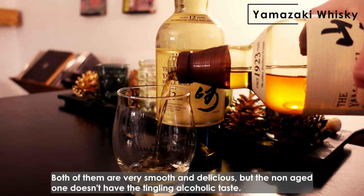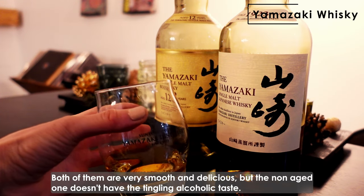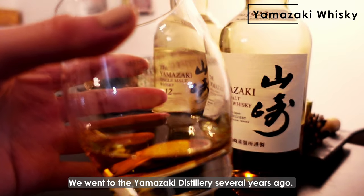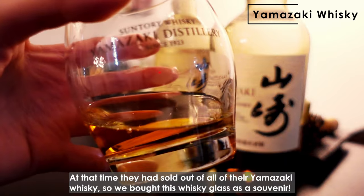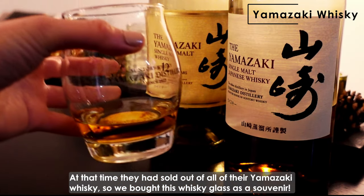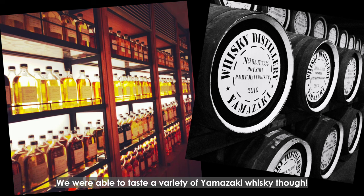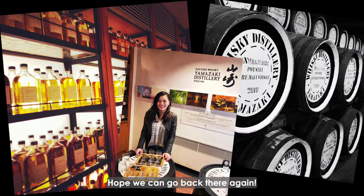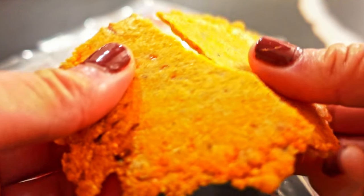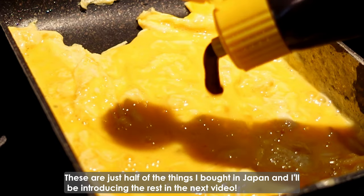Both of them are very smooth and delicious, but the non-aged one doesn't have the tingling alcoholic taste. We went to the Yamazaki distillery several years ago. At that time they had sold out all of their Yamazaki whiskey, so we bought a whiskey glass as a souvenir. We were able to taste a variety of Yamazaki whiskey though. Hope we can go back there again. These are just half of the things I bought in Japan and I'll be introducing the rest in the next video.